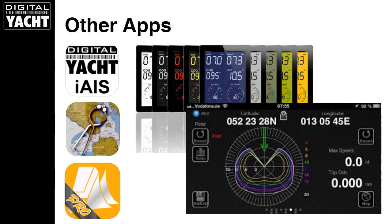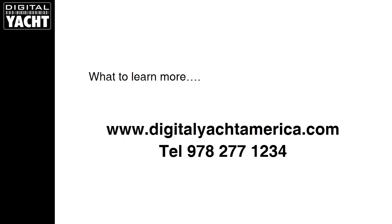It's also worth looking at other apps available, because that's one of the beauties of iPad-based navigation — there's a stack of different apps. One of my favorites is iNavX, a great charting app utilizing Navionics-based charting. NMEA Remote is another great product that takes NMEA data and presents it in digital or analog format with a variety of colors — like having a fantastic multifunction repeater on your iPad. And iRegatta takes NMEA data from any of our wireless products, creates polars, supports an AIS target list, and is great for racing sailors. For more information, visit digitalyachtamerica.com or call 978-277-1234. Thanks very much for listening.